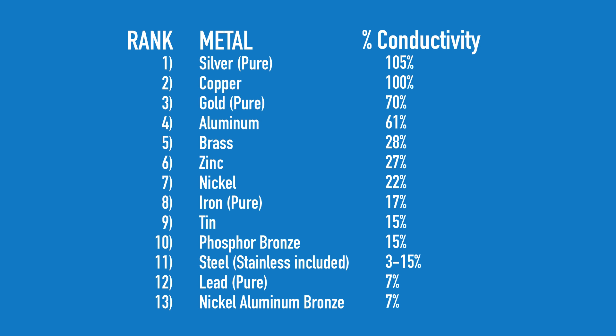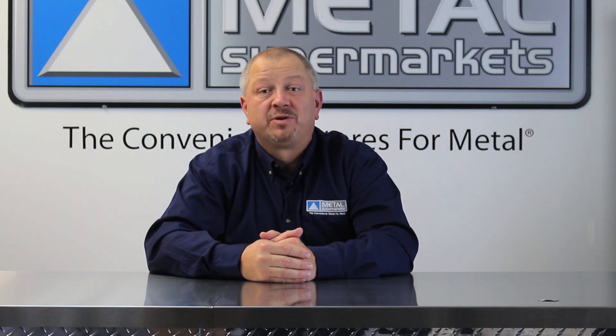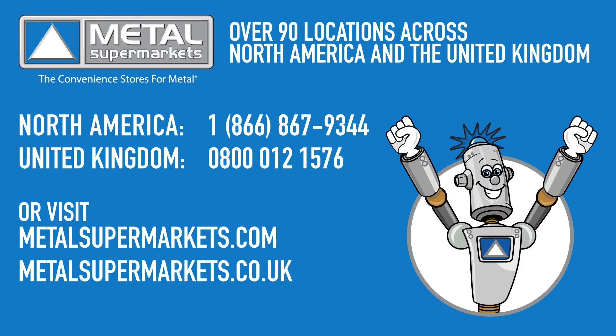You can see here how some of the more conductive metals rank based on the international annealed copper standard. If you need a conductive metal, like copper or aluminum, for your next project, Metal Supermarkets is the world's largest supplier of small quantity metals, carrying over 8,000 types, shapes, and grades of metal. Cut to size and ready fast.